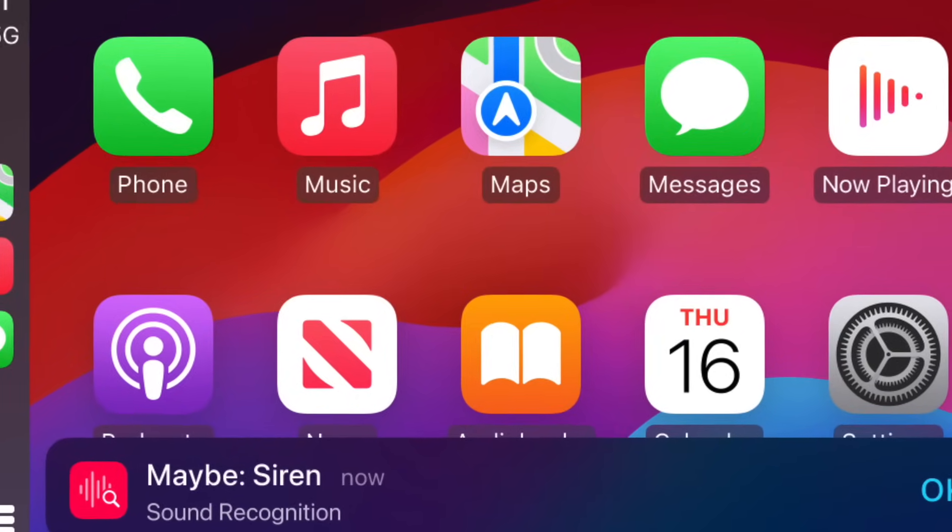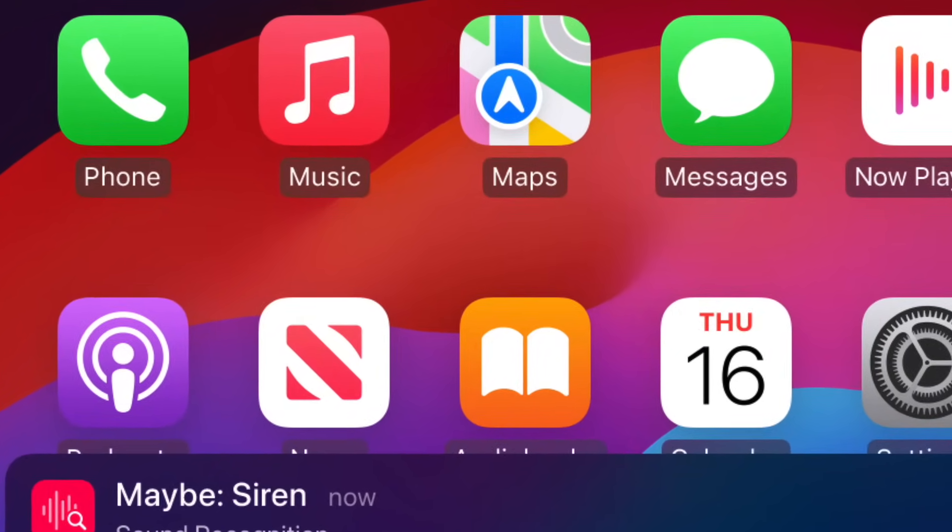Staying in the car, CarPlay will get sound recognition so that drivers with reduced hearing — or perhaps deafening music — will get on-screen alerts if the iPhone detects car horns or emergency service sirens. Also, voice control for CarPlay so you can navigate through the interface and apps with just your voice, and even colour filters for colourblind people and options for bigger and bolder text.